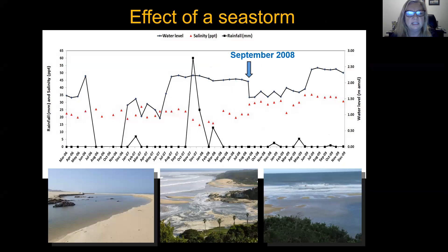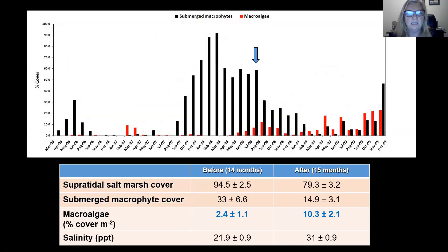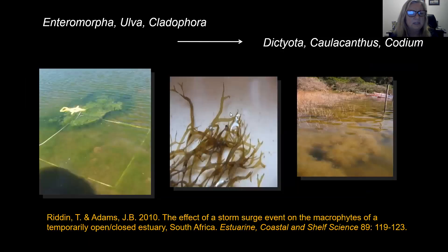Sea storms will also increase with climate change. In the Kleenmonde estuary, a sea storm came and filled the estuary so that the mouth opened and there was a decrease in water level, but with the mouth closing again and overwash and topping, the water level increased. That event resulted in a 10 parts per thousand increase in salinity, and this resulted in a complete shift of the dominant primary producers from submerged macrophytes — from Ruppia that were dominant — to macroalgae under the more saline conditions. There was even a change in species composition of those macroalgae, from filamentous green species to more saline-tolerant species.